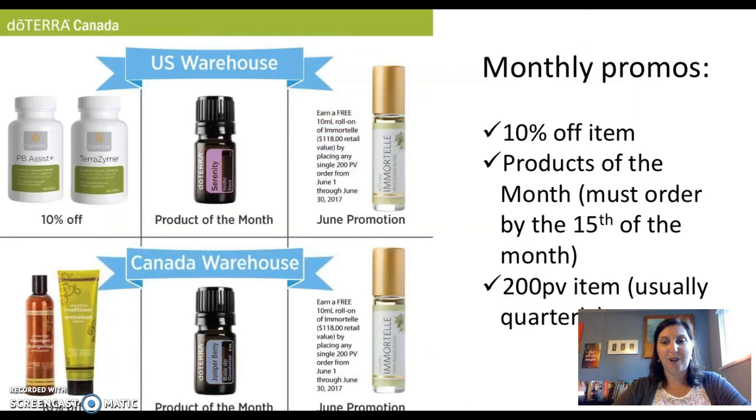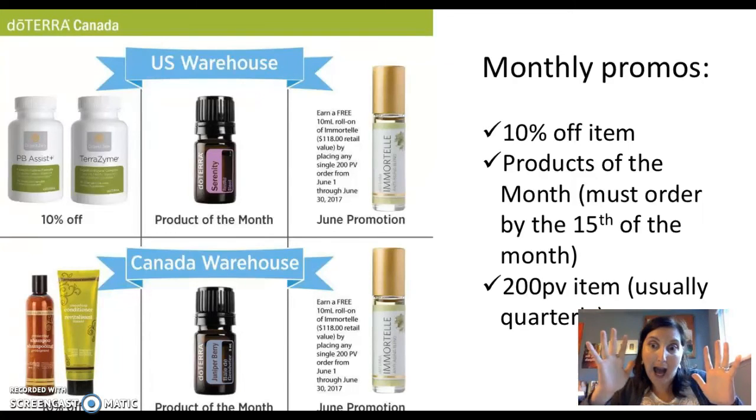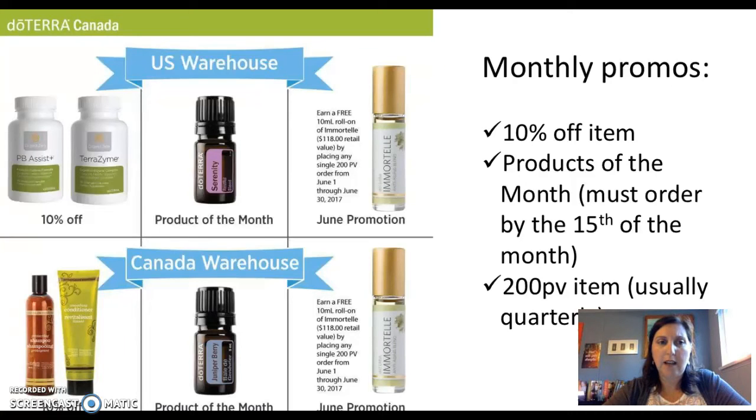Each month doTERRA has their monthly promos. Because I live in Canada, I get to choose if I order from the Canadian warehouse or the US warehouse, and I also get to choose where my promo comes from. If I order through the Canadian warehouse, I can get the Canadian promotions; if I order through the US warehouse, I get the US promotions — or I can order through both and get both sets of promotions. There is a 10% off item each month. For example, in June 2017 there was 10% off PV Assist and TerraZyme, and in both the US and Canadian warehouses there was 10% off the shampoo and conditioner.